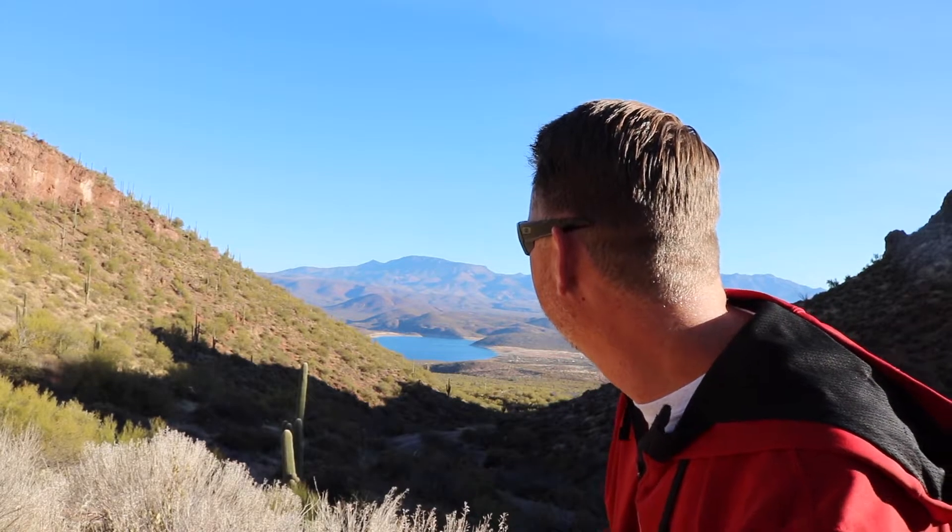Check out that view. On this episode of Arizona Timeless Tours, we're gonna check out Tonto National Monument. This is going to be great.